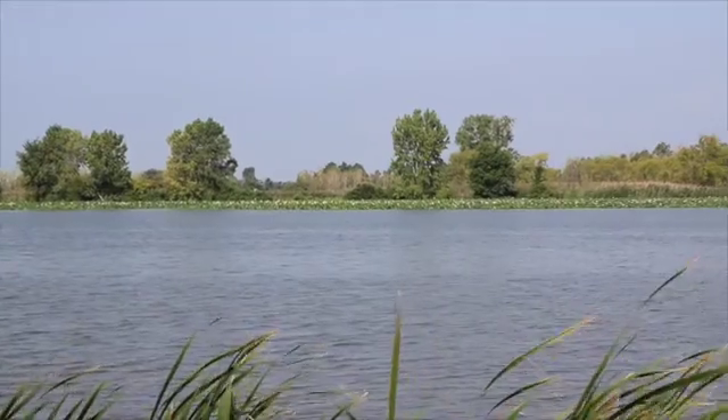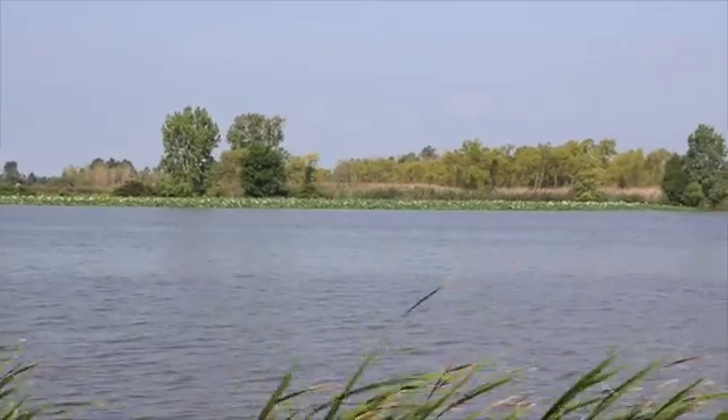Today at Hillman Marsh we're restoring a section of our land. We have a 118-acre wetland here, and it's a managed wetland.